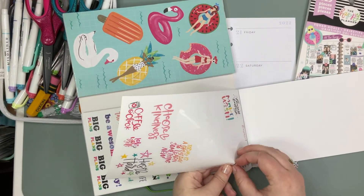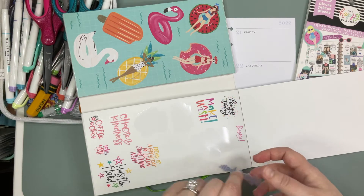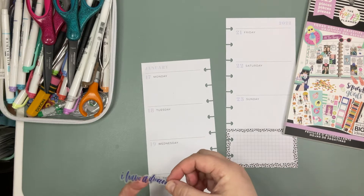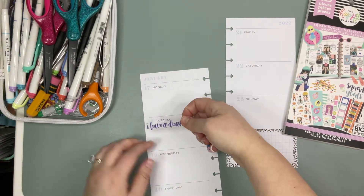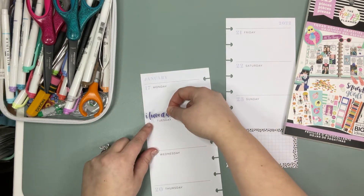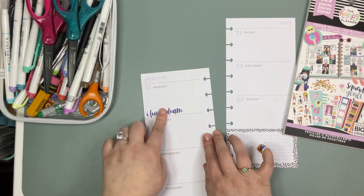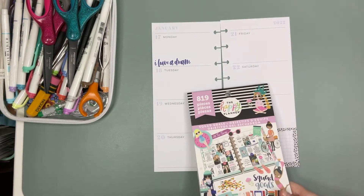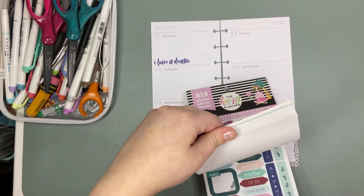Let's see if we can get this out of here. What kind of sticker day it's gonna be for us today? So we're popping that on Monday. You guys, I think this is in my like top five favorite sticker books. I love it.